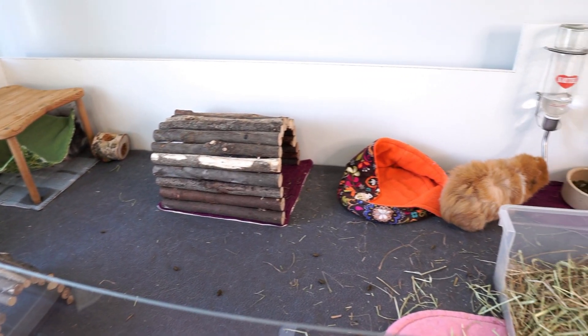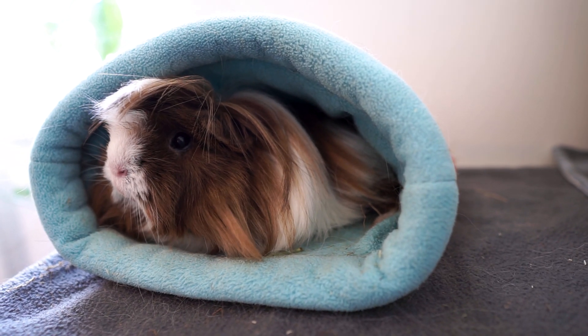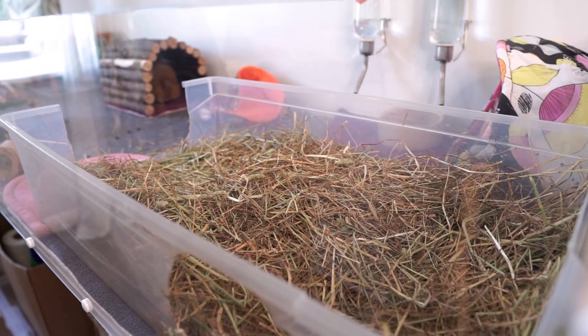Hi everyone, it's Sarah here and welcome back to the channel. Today's video is another routine video. I know a lot of you enjoyed seeing our early morning routine I did with the piggies earlier this year, so welcome to our evening routine.